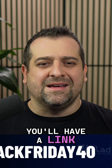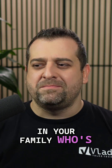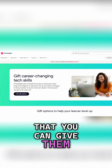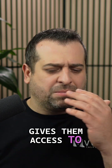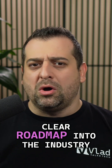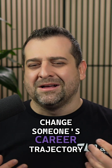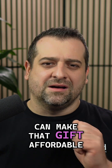You'll have a link in the description below. And if you've got someone in your family who's been wanting to break into IT, this is honestly one of the best gifts you can give them. A full year of Pluralsight at this price gives them access to certifications, cloud skills, hands-on labs, and a clear roadmap into the industry. It's the kind of investment that can actually change someone's career trajectory, and Black Friday is the moment where you can make that gift affordable.